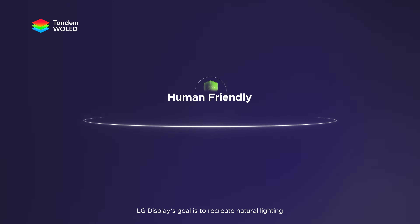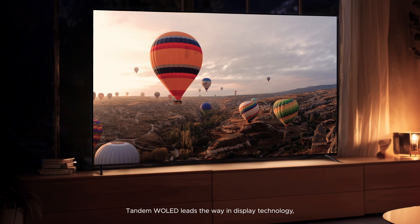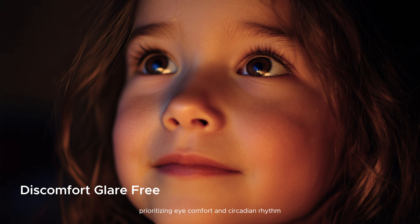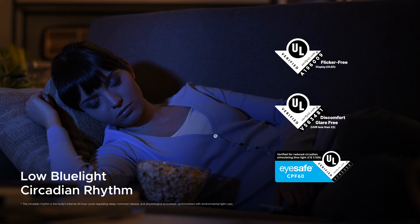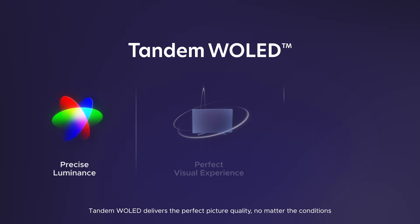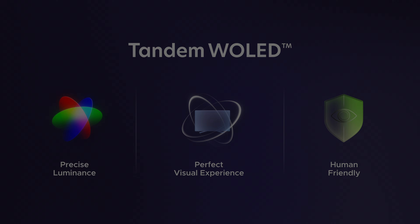LG Display's goal is to recreate natural lighting that's human-centered. Tandem White OLED leads the way in display technology, prioritizing eye comfort and circadian rhythm. Wherever you are, whatever the moment, Tandem White OLED delivers the perfect picture quality, no matter the conditions.